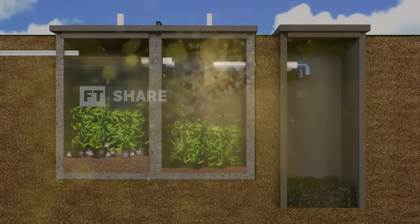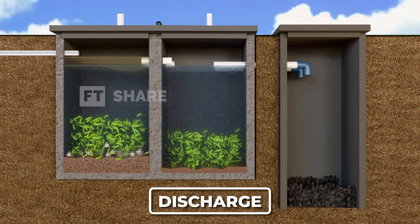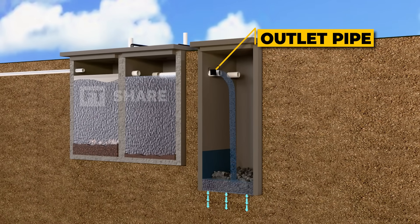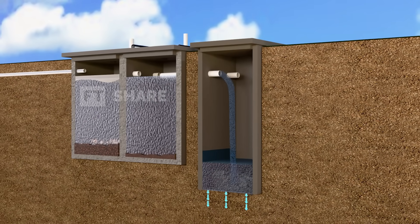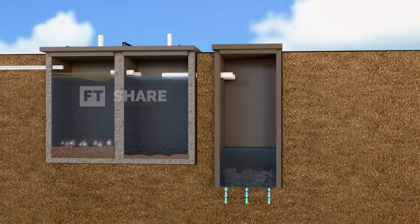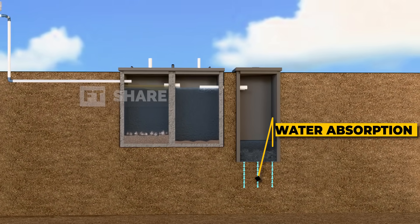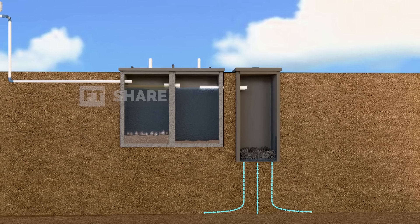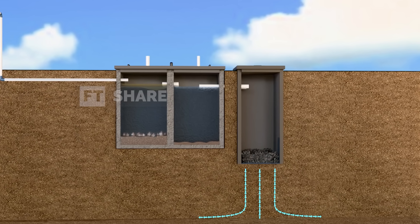Finally, the last stage: discharge. The partially treated water flows out through a special outlet pipe. But that's not the end — it still has to pass through the soil, which acts as a natural filter before the water is fully absorbed. With this technology, we can clearly see that no waste is dumped carelessly. Every stage is designed to manage and treat the wastewater responsibly.